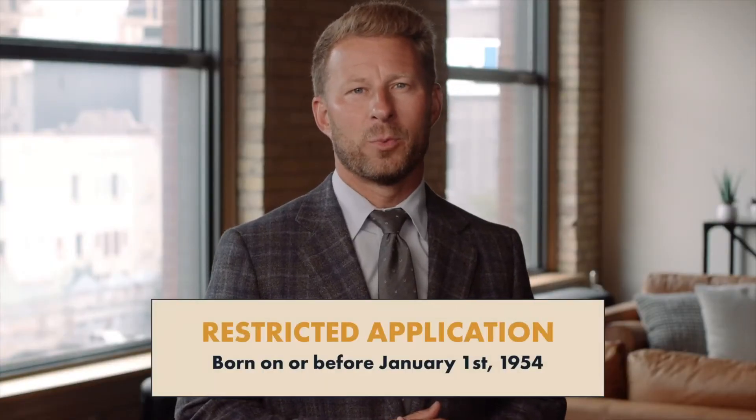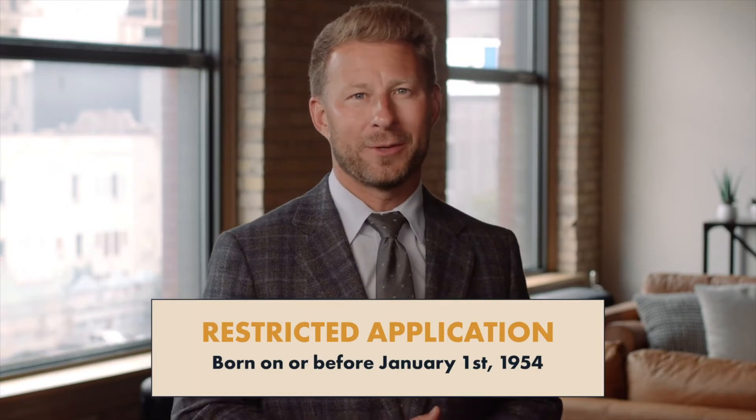The first is called the Restricted Application. This is impactful for those born on or before January 1st of 1954, so if this applies to you, you'll want to pay close attention. This strategy allows you to claim up to 50% of the full retirement benefit of a spouse, ex-spouse, or late spouse after you reach full retirement age. When you claim that additional benefit, it enables you to let your own Social Security benefit grow at a rate of 8% per year. Then you can switch to your own benefits at any point, or ideally let your benefits max out by waiting until age 70.